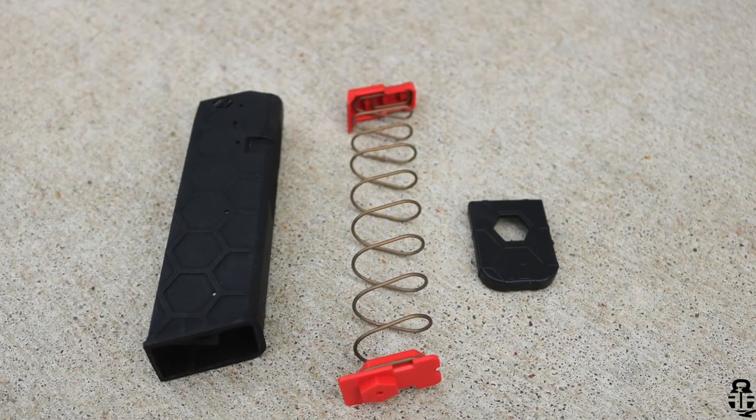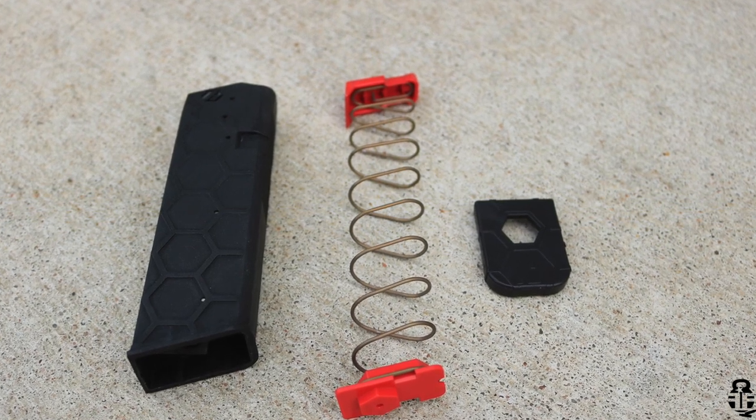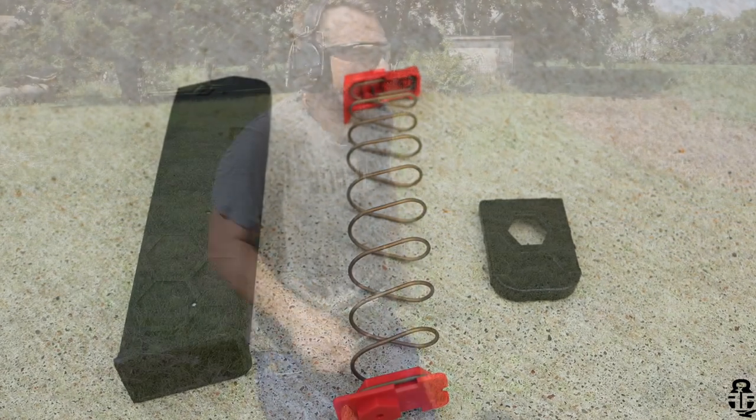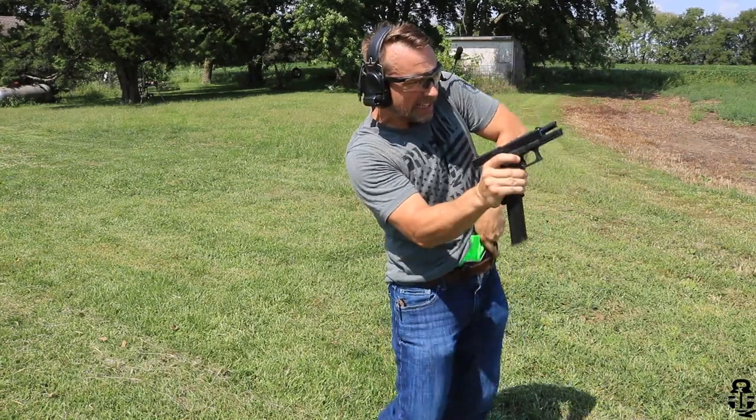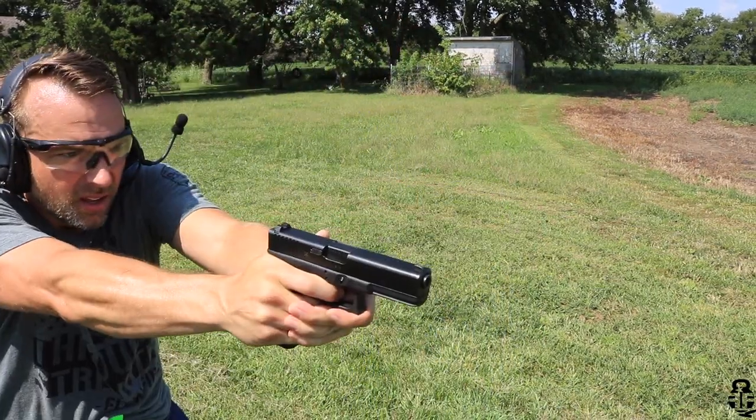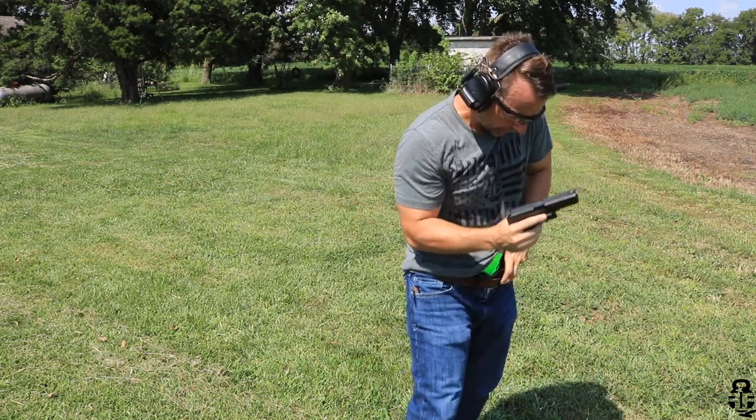It does have tool-less takedown — there's a detent right here, you just press down on it, slide the base plate off, and then you're able to take the spring out with the follower and clean the inside. That's something you should be doing about once or twice a year depending on how often you're shooting. Cleaning your magazines is something that's often forgotten, so make sure you're doing that.